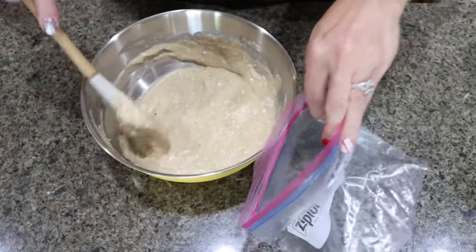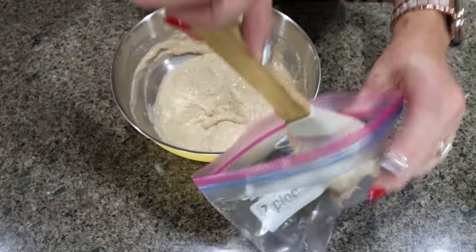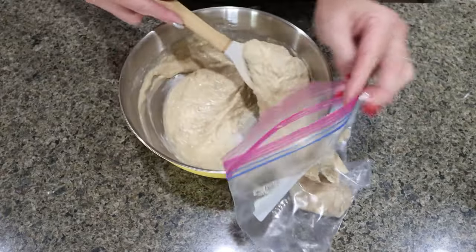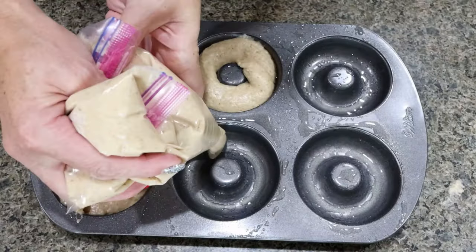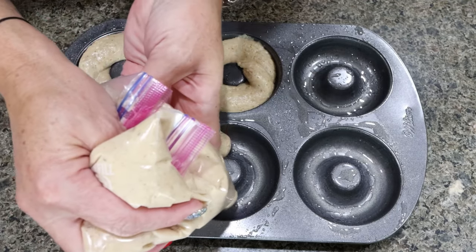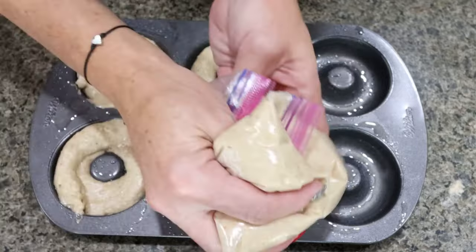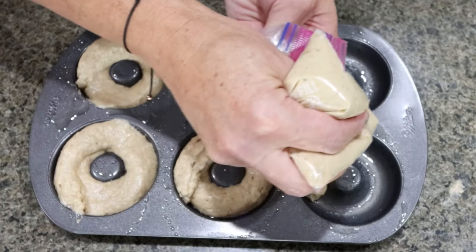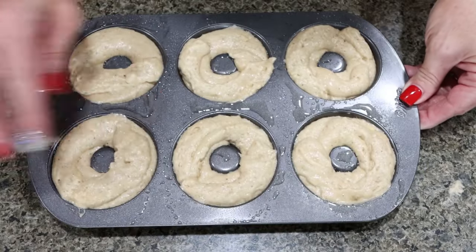I'm going to transfer the donut mixture to a quart-sized zip bag, cut a hole in the corner, and pipe the donut mixture into the donut pan. Our goal is to get six donuts. I'll tap the pan to get the donuts nice and flat.